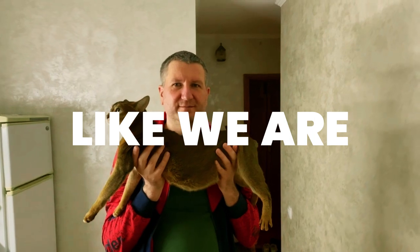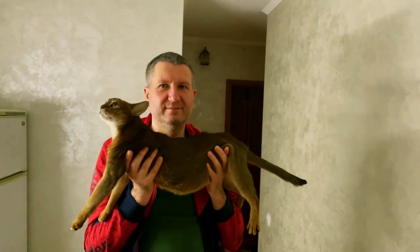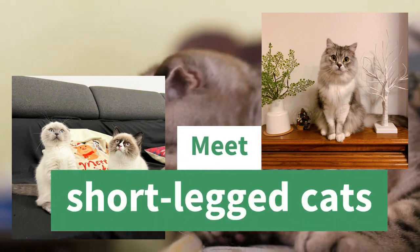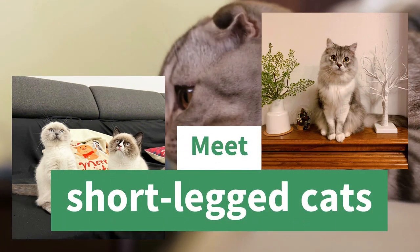So, if you are a cat lover or just looking for some cuteness overload, sit back, relax, and enjoy this video. Let's meet the cutest and most lovable short-legged cats.